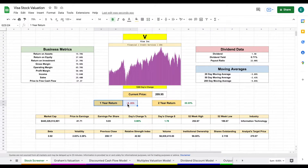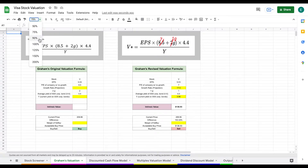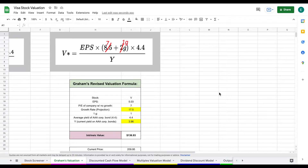Over the past year they're down about 9%. Let's jump into our first valuation model, which is Graham's valuation. Graham's valuation is a model invented by Benjamin Graham, who is the author of one of the greatest investing books of all time, The Intelligent Investor. In that book, he laid out a formula to calculate the intrinsic value of a stock.